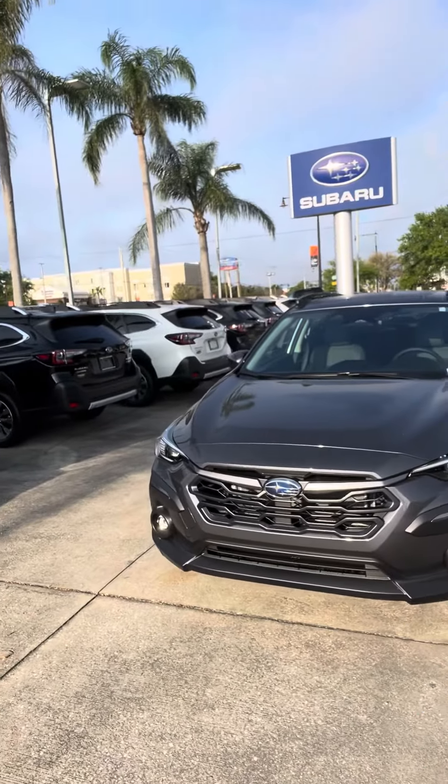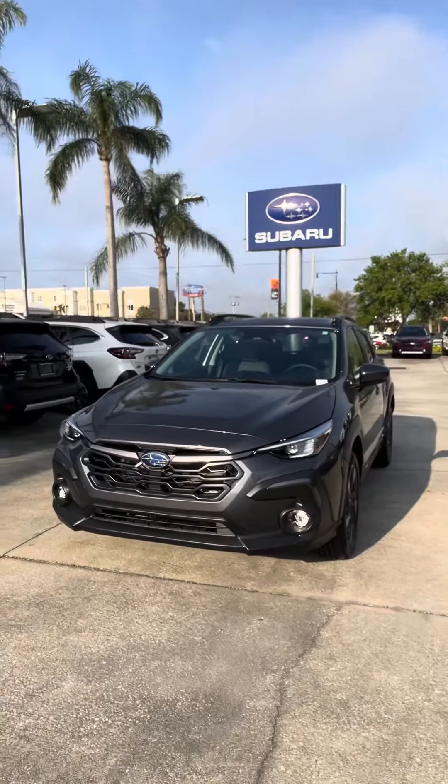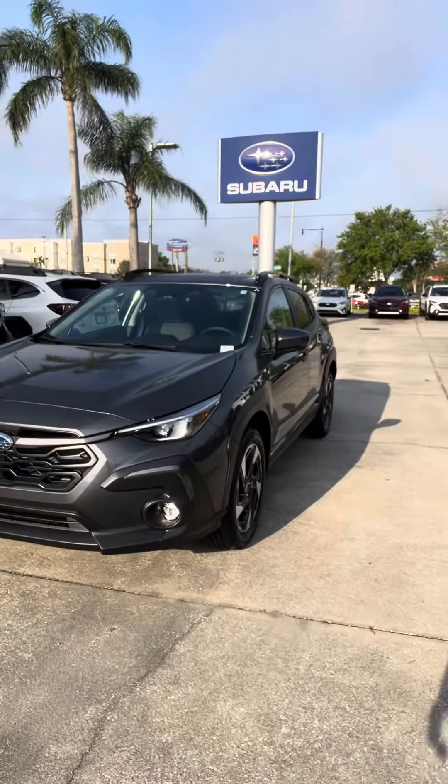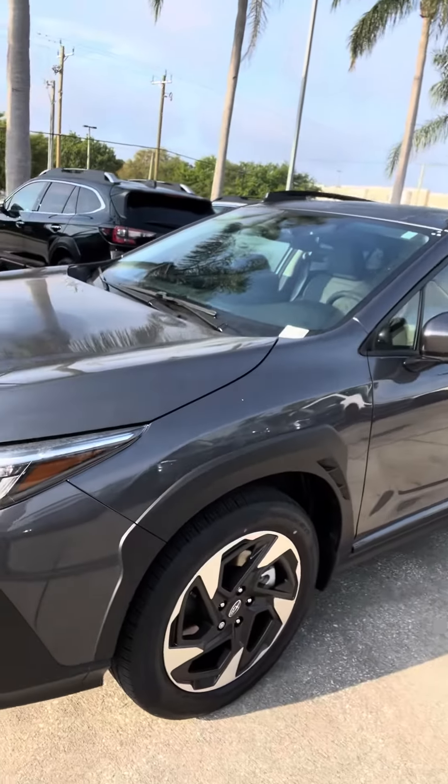I do have the vehicle right behind me, so the purpose of this video is really just to give you a little bit closer look at this particular car, and we'll take it from there. I'm going to get out of the way of the camera and just kind of go around the front. I'm not sure how familiar you are with the Crosstrek, but it's an absolutely fantastic vehicle.